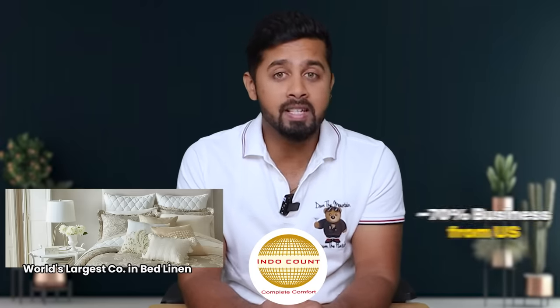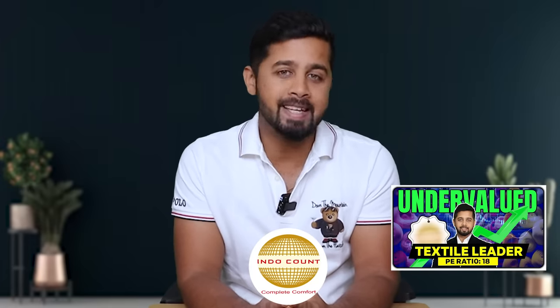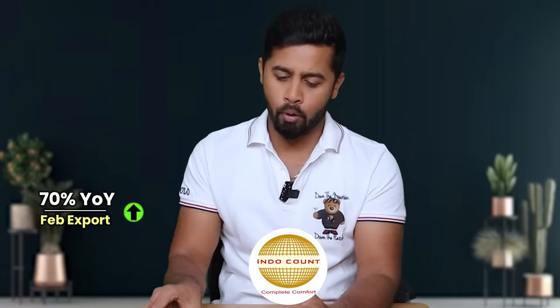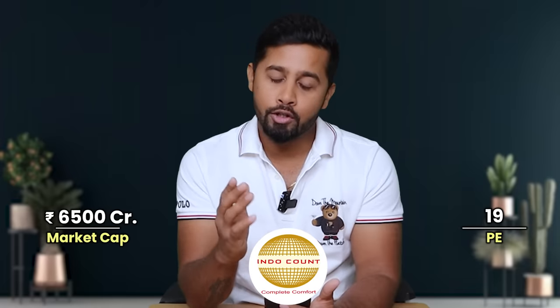The first stock is Indocount — the world's largest company in bed linen. The company generates around 70% of its business from the US. I've recently done a detailed video on Indocount with 7 growth drivers. Its share price corrected from levels of 300 to 100 rupees and has now again crossed 300. The reason for correction was a sharp jump in cotton prices and destocking of inventory in the US. However, cotton prices have now corrected and stabilized, and US retailers are restocking. Recently Indocount declared its February export data and exports are up by 70% year-on-year. Even after the correction, Indocount is trading just below 10% from its peak and showing huge strength. Currently it commands a market cap of around 6,500 crore and is trading at a PE ratio of 19.